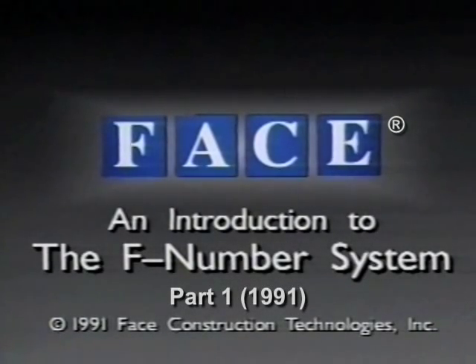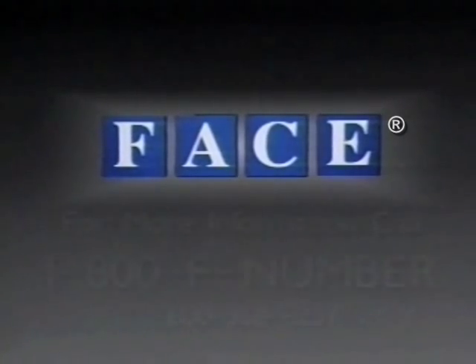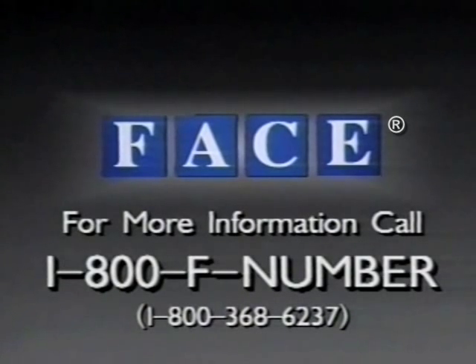This videotape provides a short overview of the F number system for the specification and measurement of concrete floor flatness and levelness. More detailed information, official standard documents, and fill-in-the-blank sample floor specifications are available free from the Face companies. Just call toll-free 1-800-F-NUMBER — that's 1-800-368-6237.